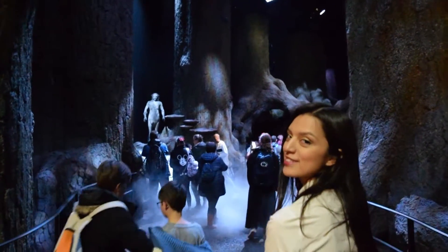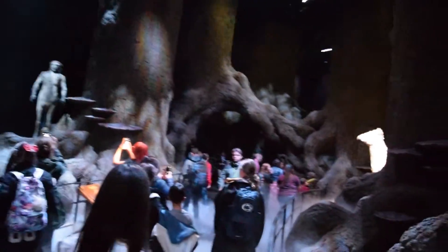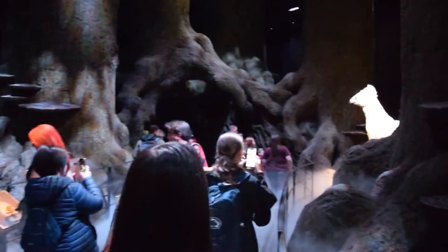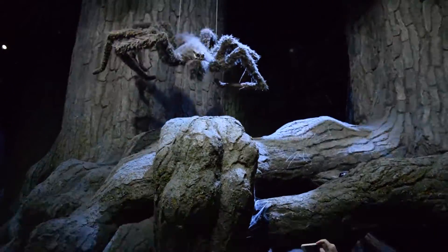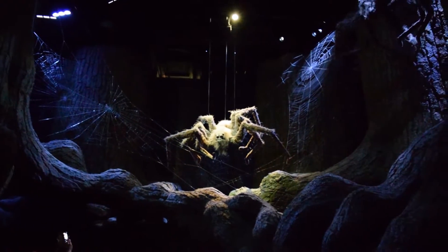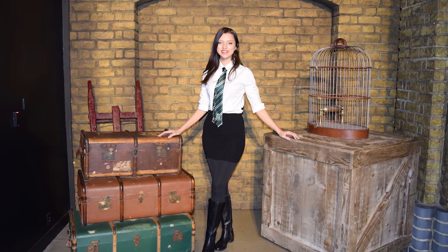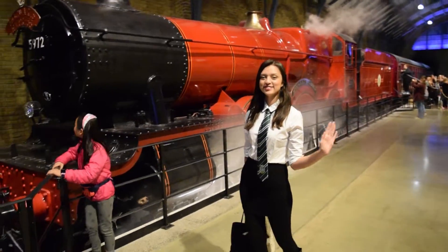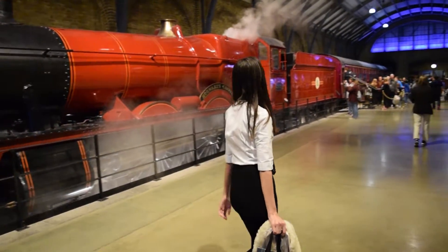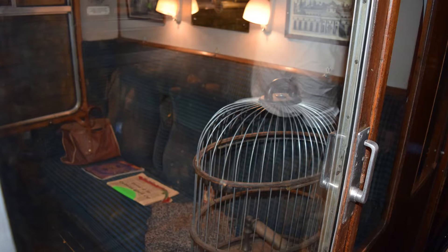Now let's step off our brooms and prepare to enter the Forbidden Forest. Don't worry — Buckbeak will be there to guide you. If you made it out of the forest alive, the next set you'll see is Platform 9¾ and the Hogwarts Express. You'll be able to board the train and take a look at some of the props used in the films.